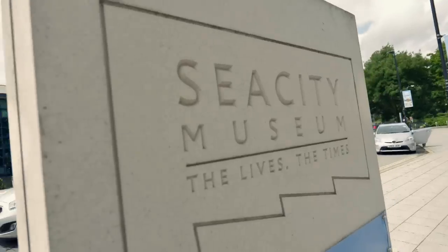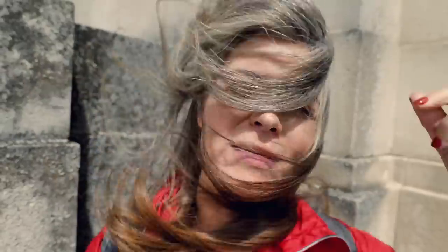We had a bit of time to kill before boarding, so we came to the Sea City Museum in Southampton. The main draw for me was the Titanic exhibition — I've been quite fascinated by it, especially since we're about to go on a cruise ship. I highly recommend it. It's £10 each entry. Tip: if you're coming here before boarding the Iona, drop your suitcases off at the ship first because it's a 25-minute walk and it costs £3 per bag to store luggage at the museum.